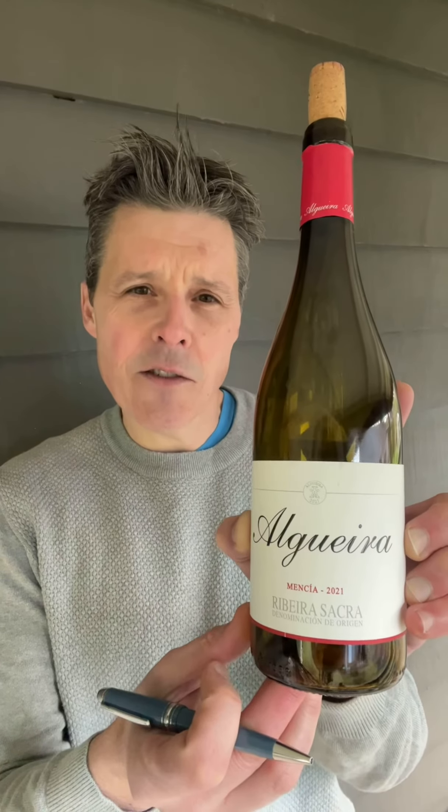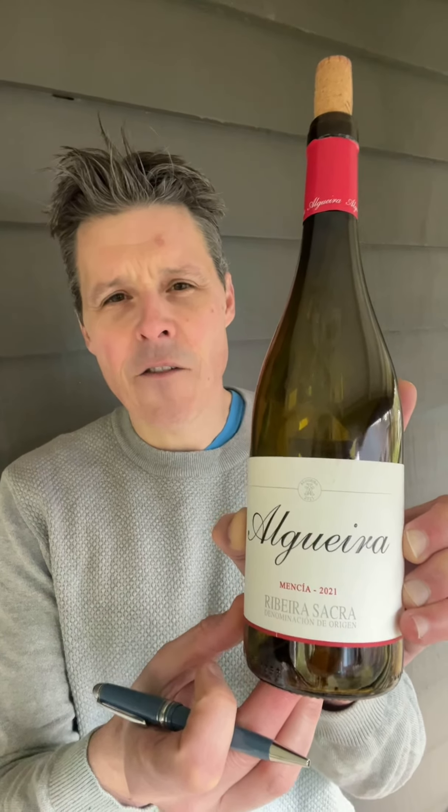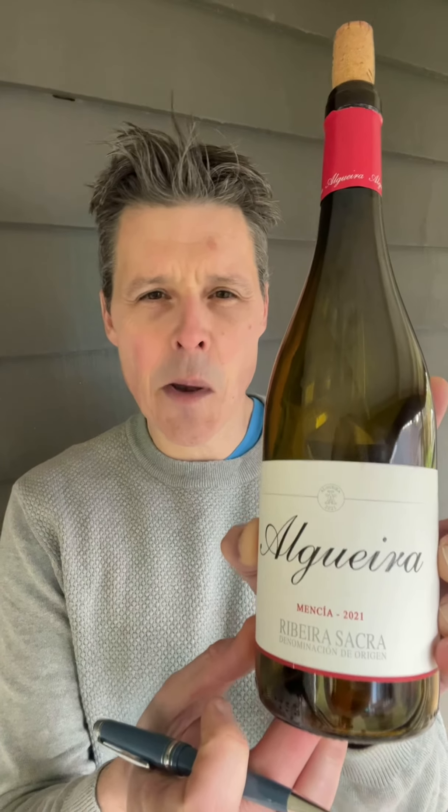Alguera's vibrant, juicy introduction grows on typical terraces of slate and granite. It's fragrant with pink flowers, red and blue berries, fennel and pencil lead, and glides Pinot-style across the palate to a crisp conclusion.